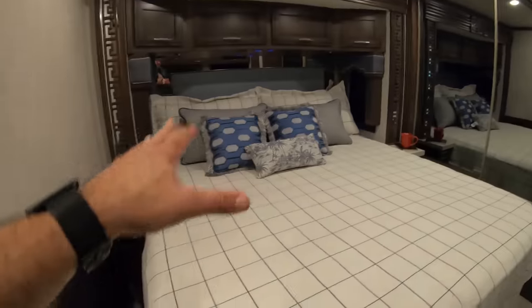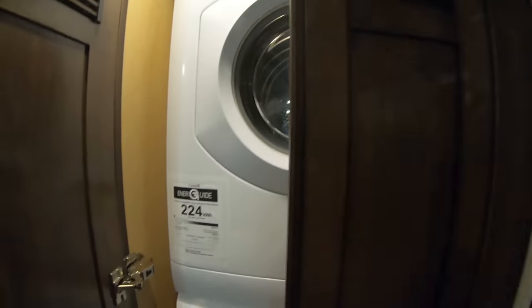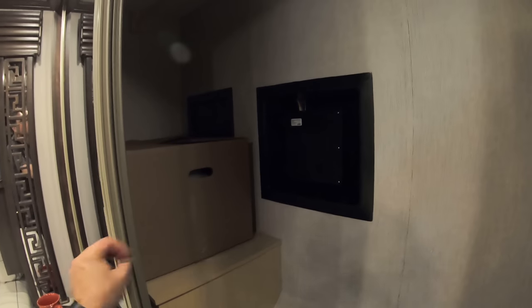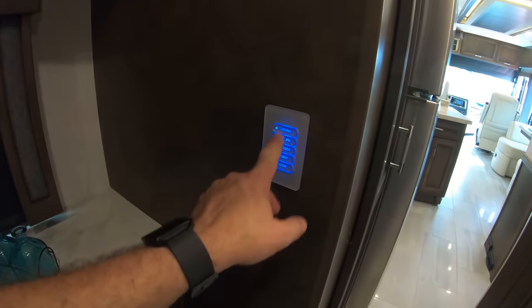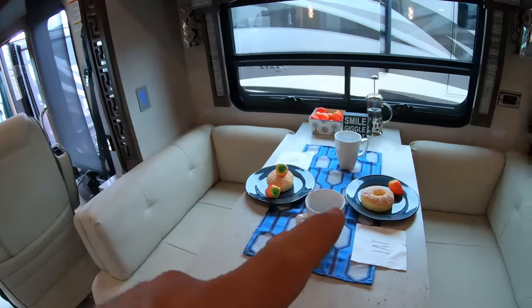Back here in the bedroom — huge king-size bed, and it's kind of hot in here. I don't think they have the AC turned on. Of course, washer and dryer, as you would expect on a rig of this size. And I suspect this is going to be a pretty big closet. No, that's just the electric box. All the lights are on that multiplex system. The donuts are extra, by the way.